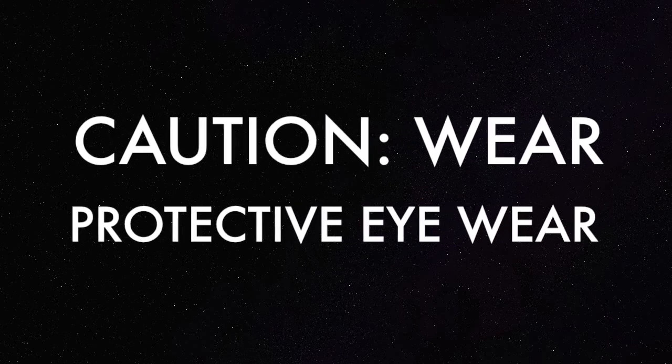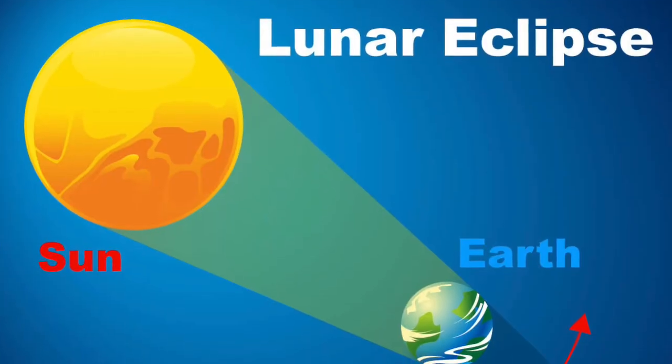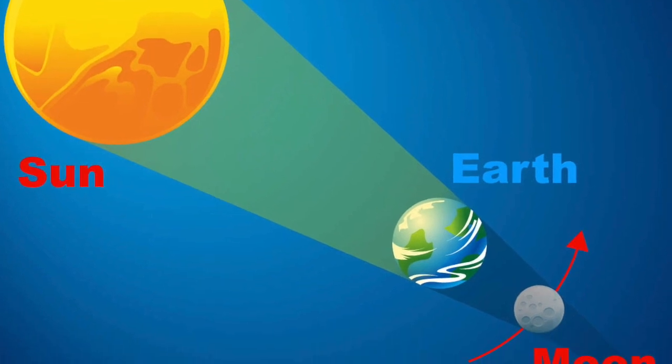Another thing about solar eclipses is you must wear protective eyewear, or you might go blind. The second type of eclipses are lunar eclipses. This occurs when the Earth blocks the sun from the moon.